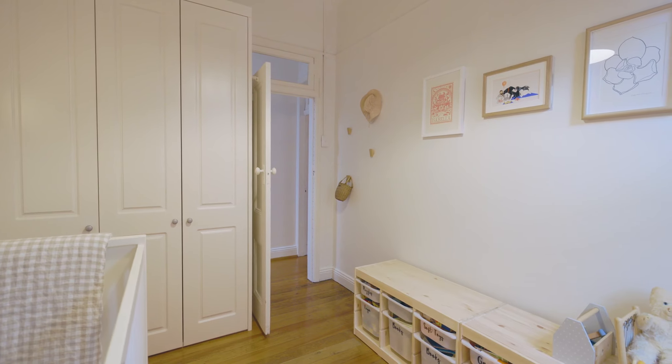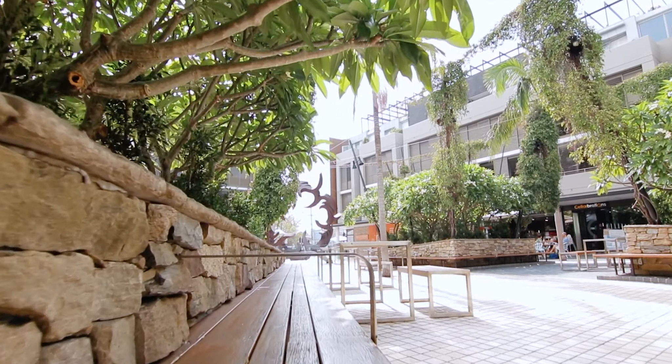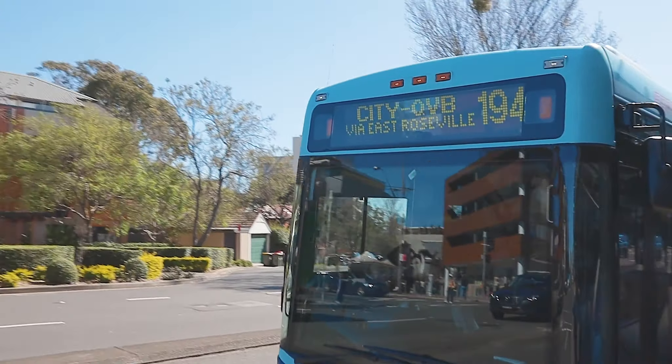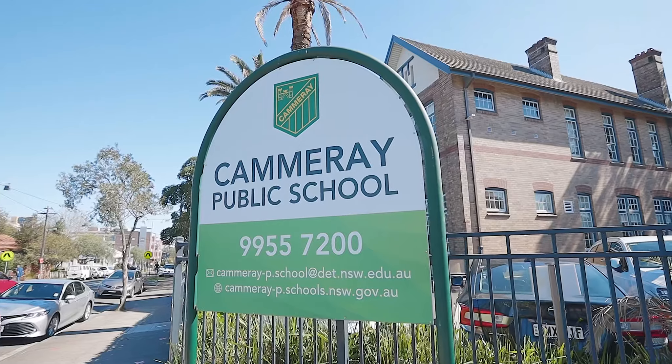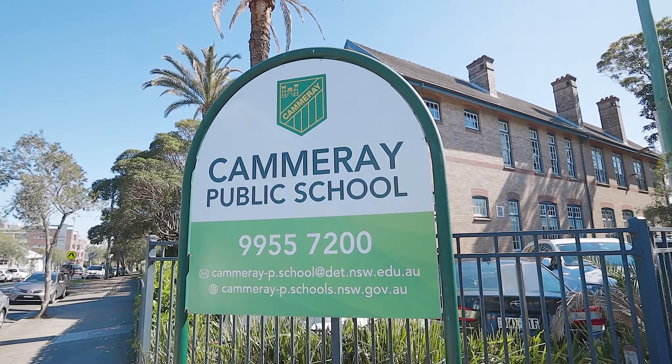Capitalise on Bellevue Street's popularity and proximity to the attractions of village life. Walk to absolutely everything. This peaceful enclave is located near footsteps to city bus stops on Miller Street, and the well-regarded Camarie Public School is just 100 metres from this enviable address. If you'd like to live footsteps from the lifestyle that's made Camarie famous and only a five to ten minute speedy commute to Sydney CBD.